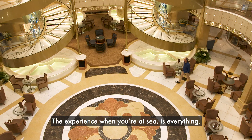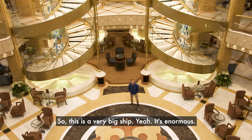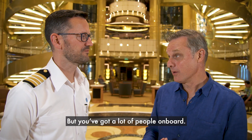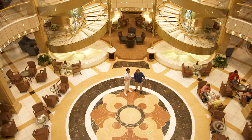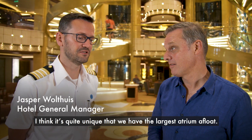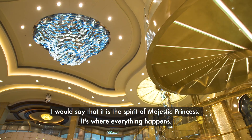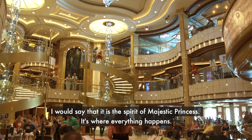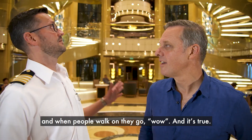The experience when you're at sea is everything. This is a very big ship — it's enormous — and you've got a lot of people on board. To give over this much space is extravagant. I think it's quite unique that we have the largest atrium afloat. I would say it's the spirit of the Majestic Princess — it's where everything happens. It's like the heart of the ship where everything comes together, and people walk on and they go, wow.